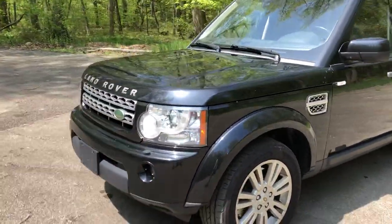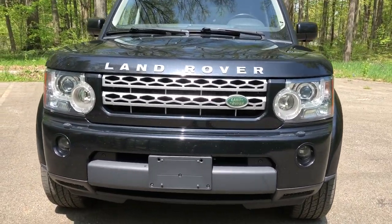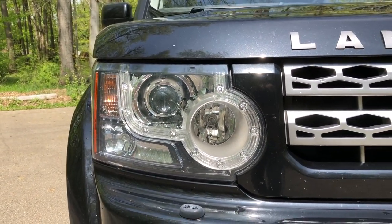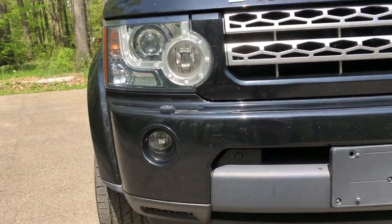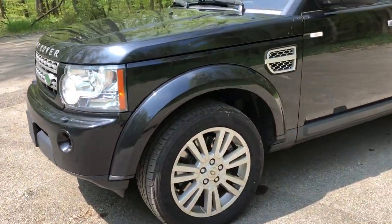It looks so good. The front fascia right here just looks so mean — it's all black. It has the halogens with the daytime running LEDs, that Land Rover styling, and also the fog lights down there. The presence of this thing is massive; it looks so good going down the road.